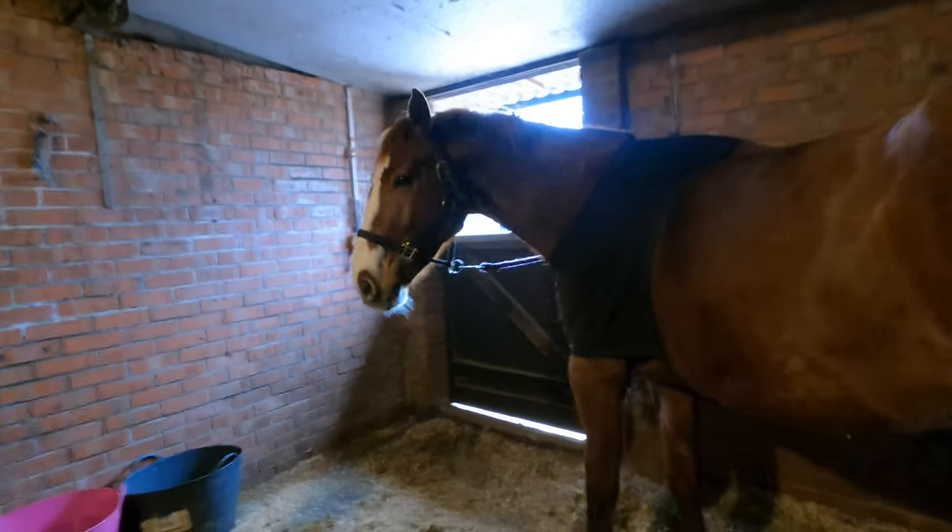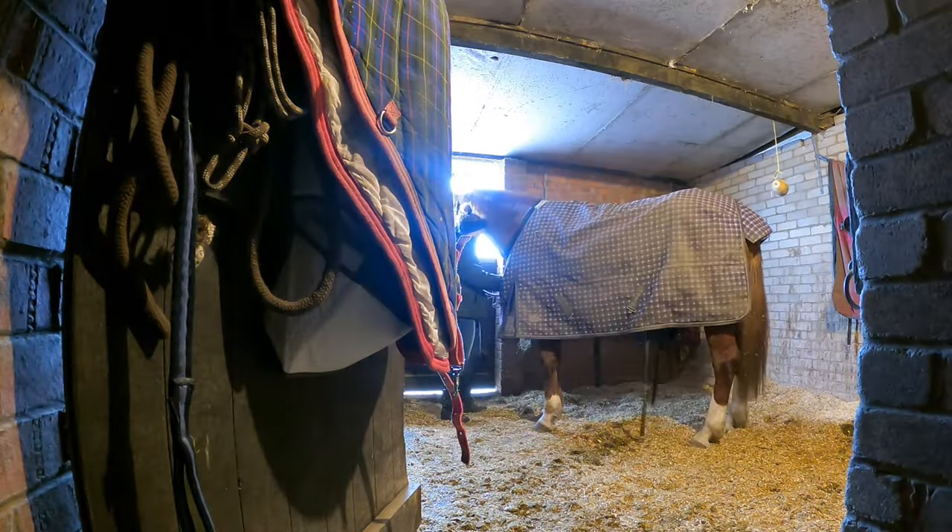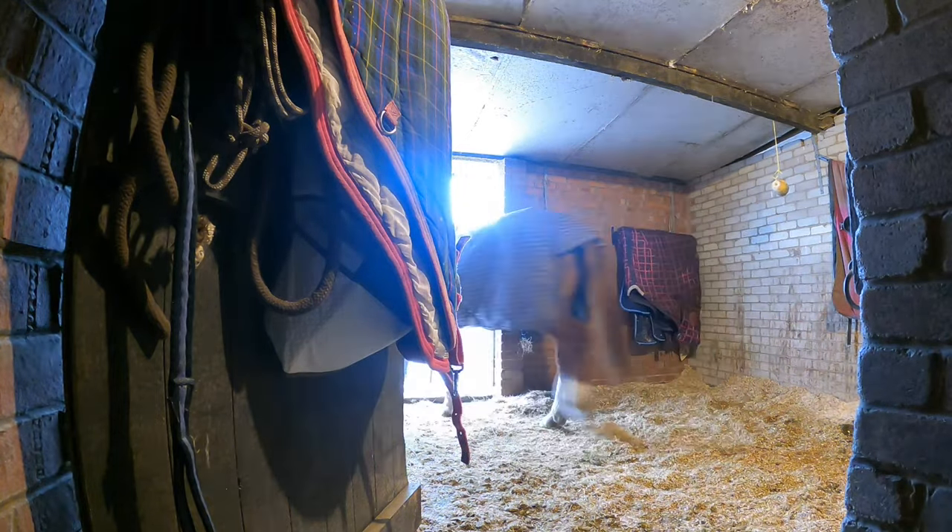The first thing to do is take Cody's stable rug off because she's going to go in the sand paddock for a few minutes this morning. The way our yard works is that we each get 15 minutes in the morning and then 15 minutes in the afternoon, and we have to put their name on a chalkboard to get in the queue. I'm going to put a lightweight turnout rug on because it's quite muddy in the sand paddock — it's a Mark Todd one — and she also has a protective bib to stop it rubbing.